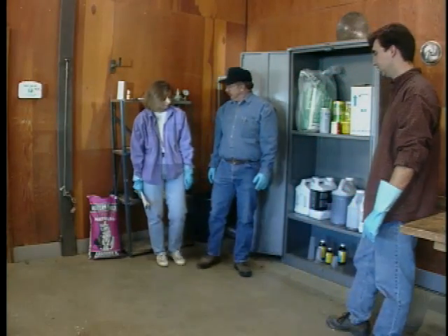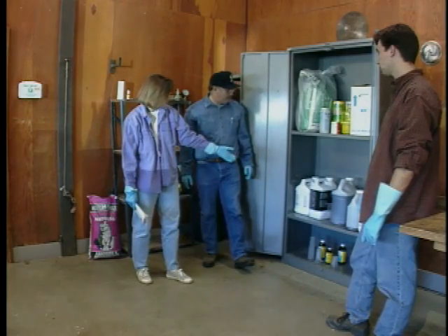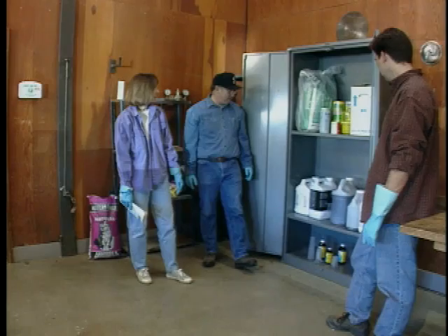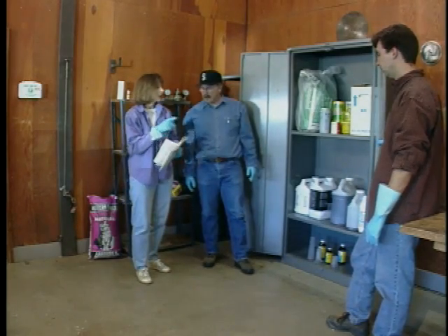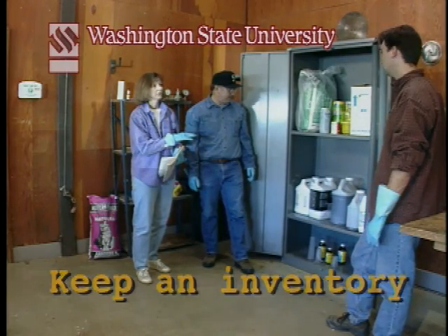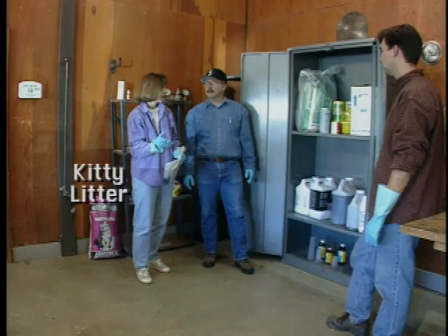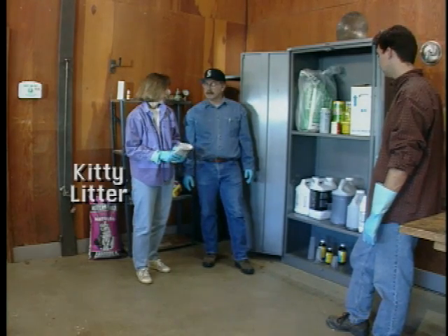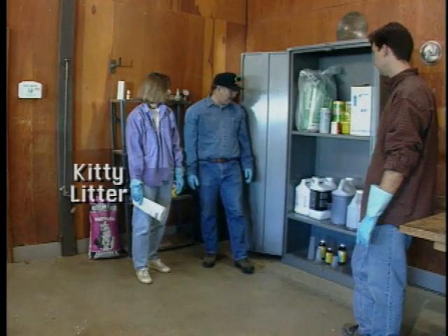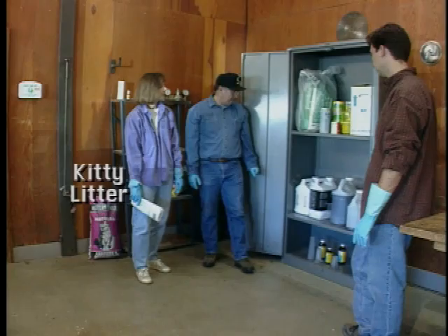We've got our wettable powders and dusts on the top shelf, liquids on the next shelf, and glass bottles on the bottom shelf. It also mentions that we should keep an inventory of all the pesticides we have with the purchase date, so we can use up the older stuff first and know what's in here in case of an emergency. Who knows when half this stuff was purchased — we'll have to use the old stuff up as soon as we can, but we can do the inventory.